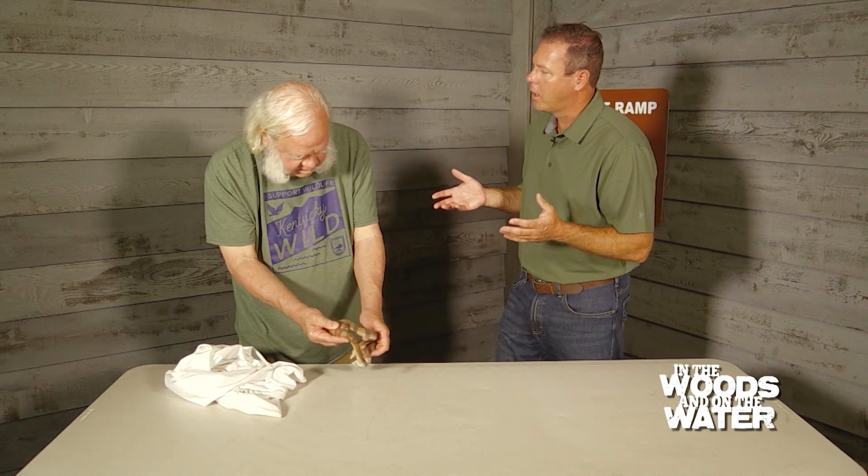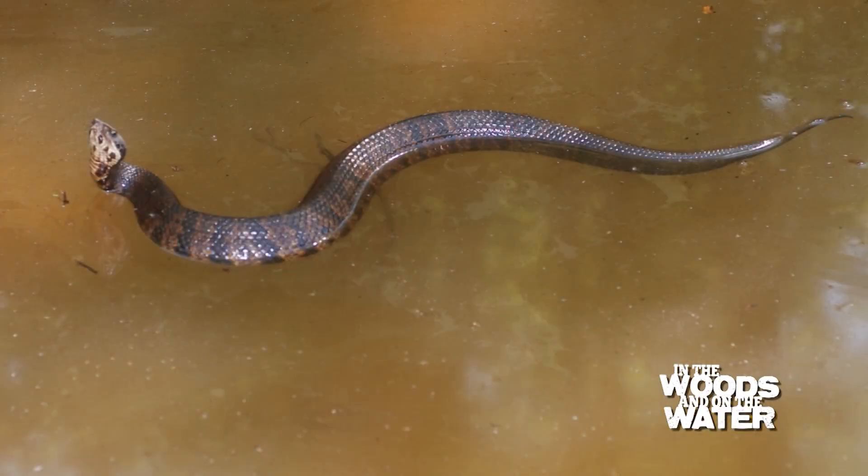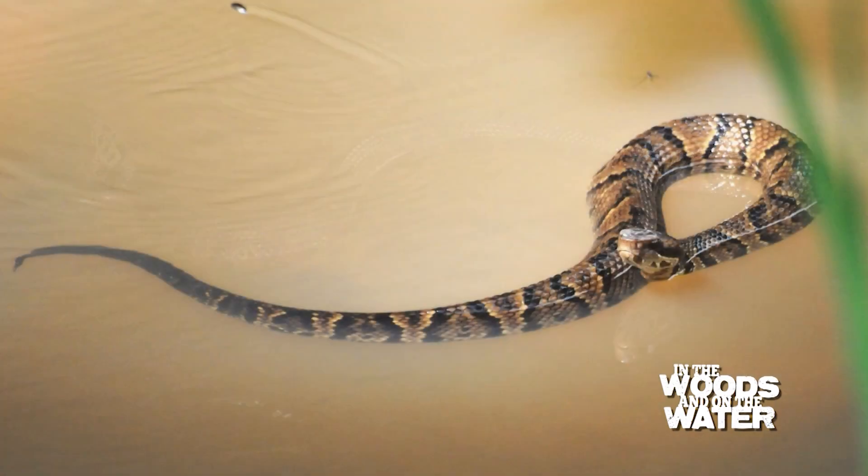What is the best way to identify a cottonmouth from a common water snake? In a normal way of swimming, a cottonmouth will be floating on the surface with his head up above the water. All the water snakes will swim normally with their head flat on the surface and their body mostly underwater.